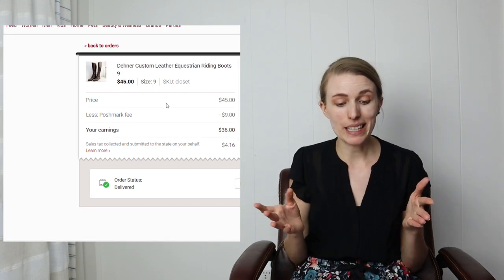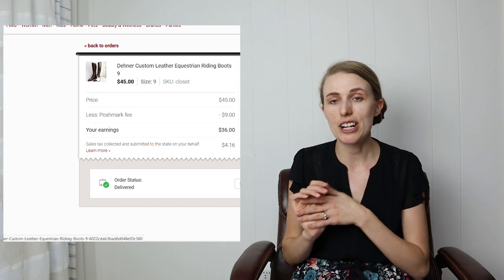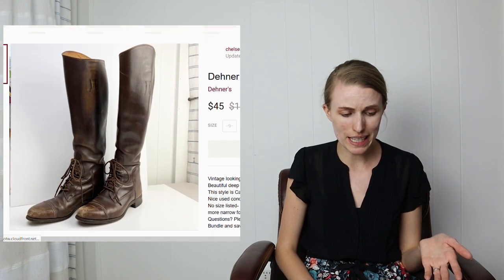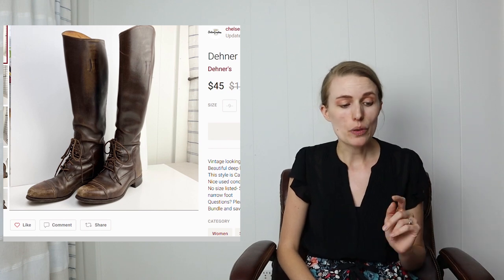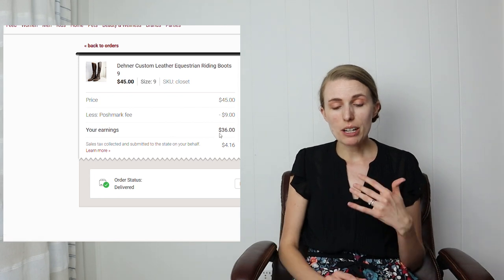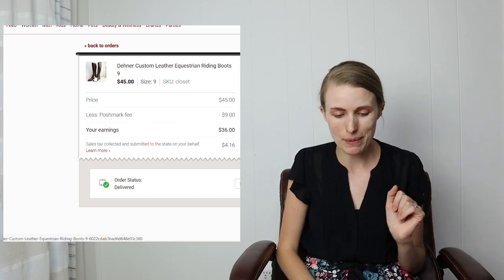I sold some Dahiner custom leather equestrian riding boots. I'd debated polishing them up versus selling as-is and decided to just list them as-is. They sold for $45. I paid about $10 for these, so after Poshmark fees and cost of goods I profited about $26 — more than doubling what I spent, so I'm happy with that.